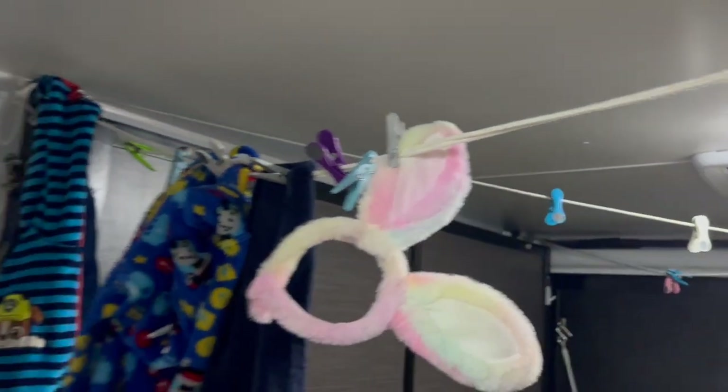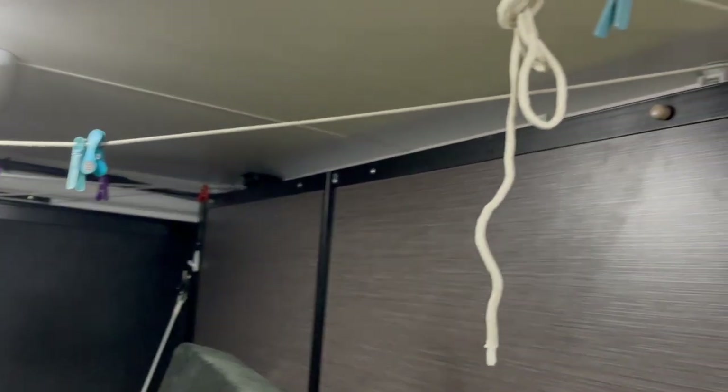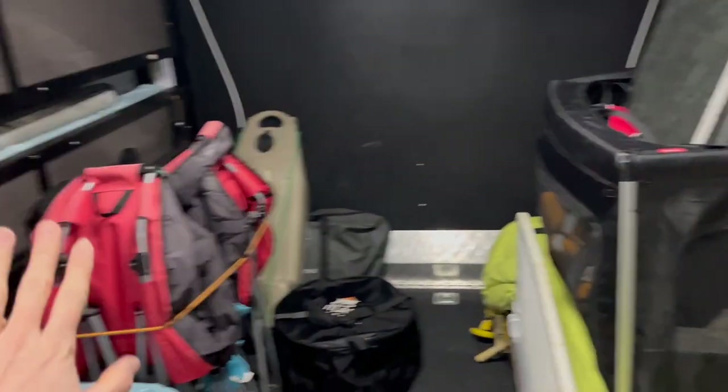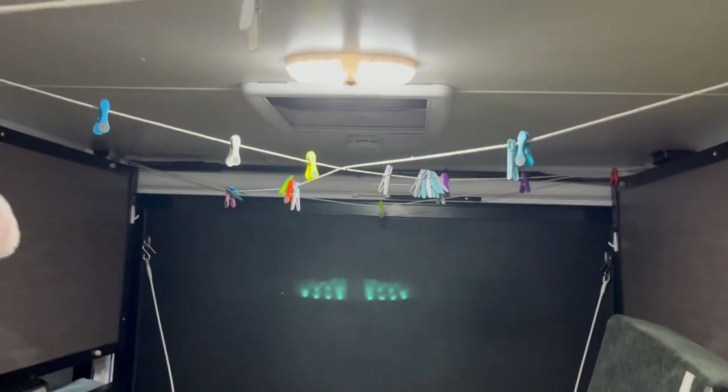This is our washing line — it doesn't look the best but it does the job. We've strung it up alongside the bunks. We use it to dry things, particularly in winter, or to dry swimming stuff above the kids. The kids sleep in the two bottom bunks and we use this space as our drying room. It works.